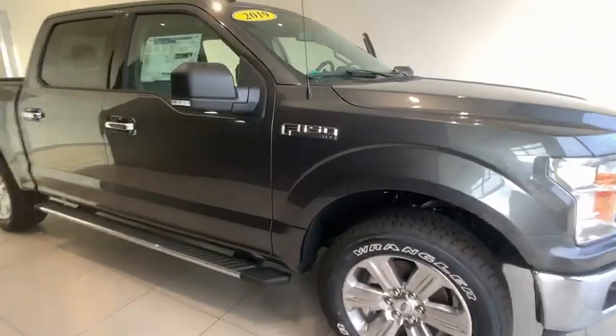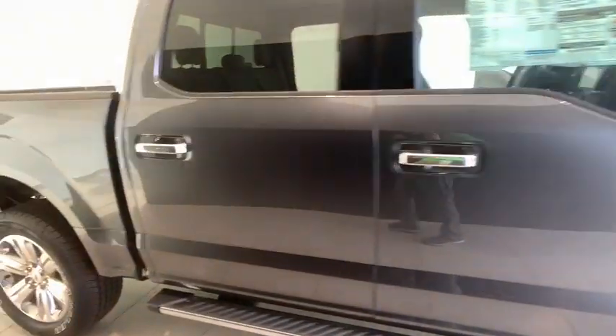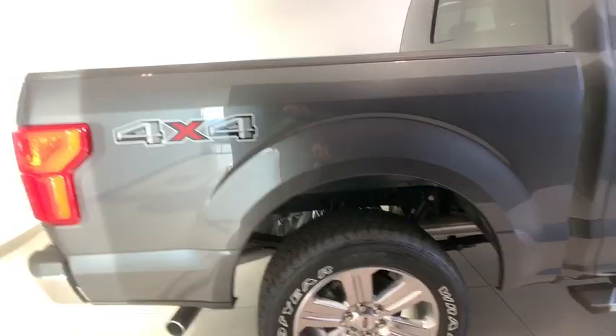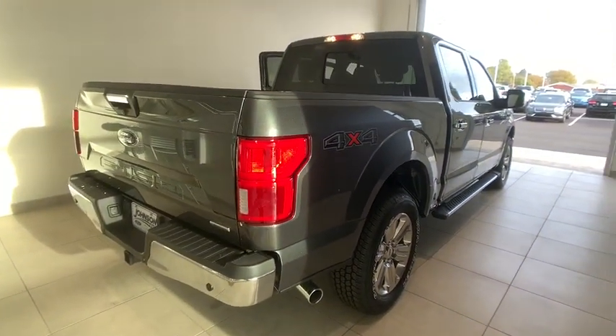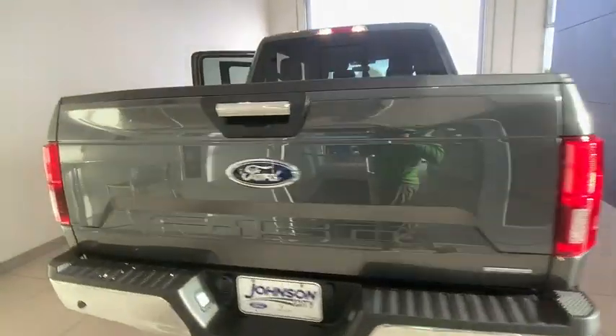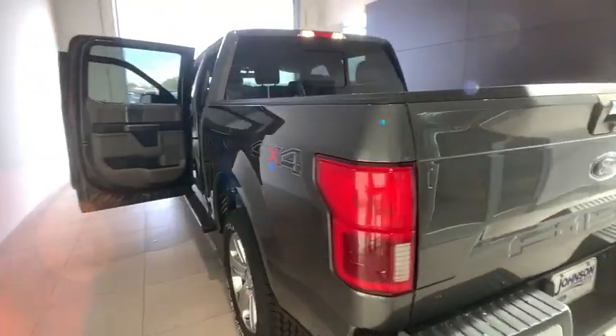Take a ride in the 2019 Ford F-150. A Ford F-150 knows how to handle any situation — it's built to follow orders. No whining. This vehicle has less than 100 miles.